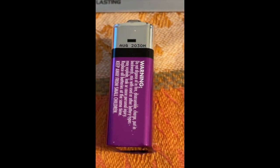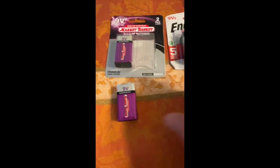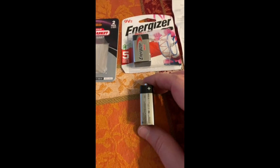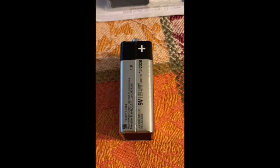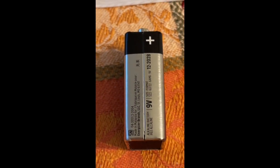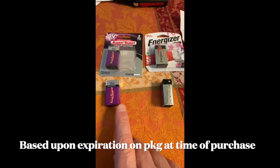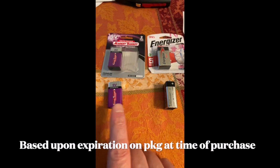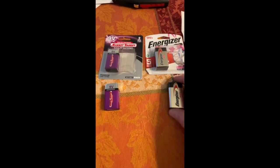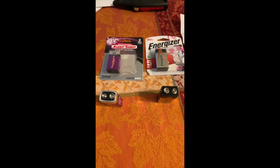The date on the Market Basket battery is August 2030. The Energizer Max shows December 2028. So the Market Basket is actually rated to last longer on the shelf than the Energizer Max — by a couple of years.